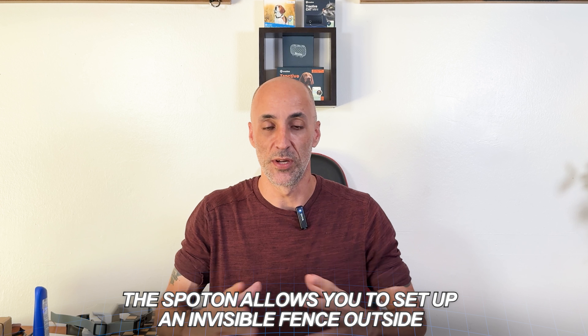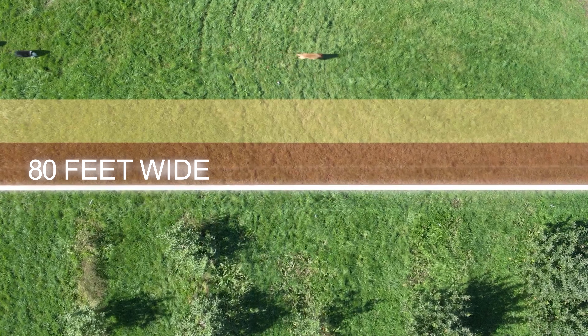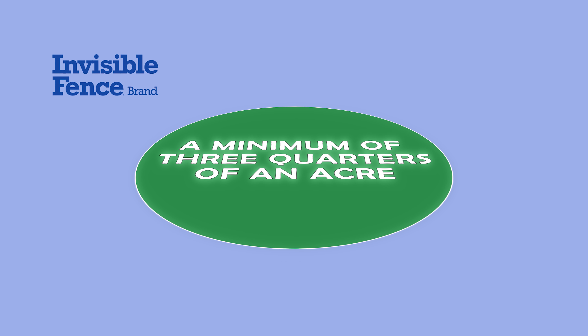The Spot-On allows you to set up an invisible fence that must be a minimum of half an acre and at least 80 feet wide at its narrowest point. The Invisible Fence doesn't list a minimum width, but requires a minimum of three-quarters of an acre — anything smaller just won't function. I tested that out and confirmed it does not work under three-quarters of an acre. My yard, front and back, is just over an acre so I can actually use it. If you live in a suburban area with a small yard, neither the Spot-On nor especially the Invisible Fence is likely to work for you unless you incorporate your neighbor's yard.